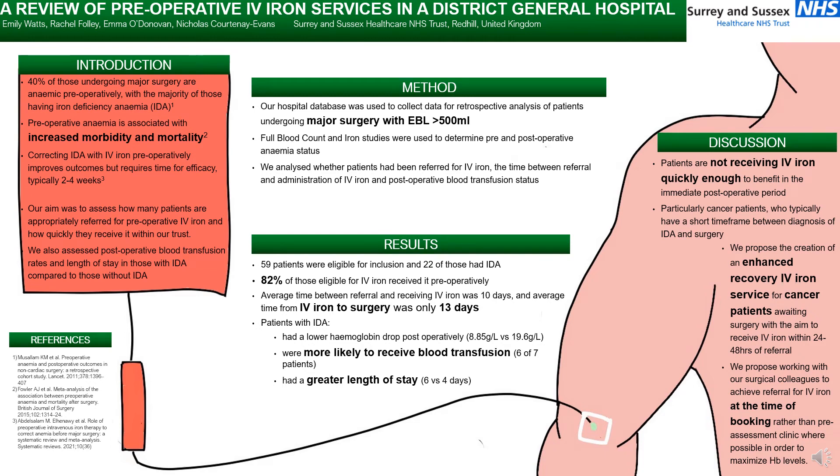Hello everybody. I'm going to discuss a review of preoperative IV iron services in a District General Hospital within the UK.